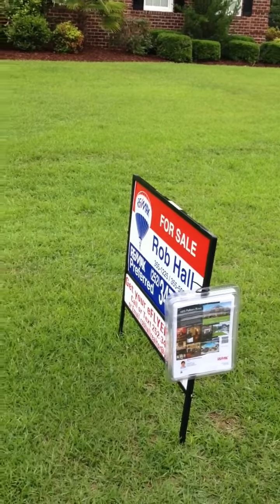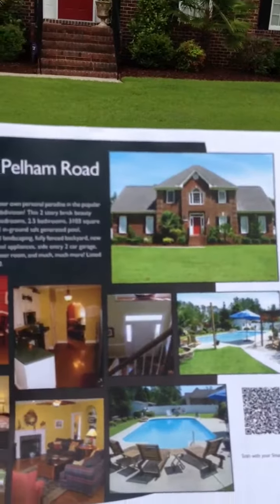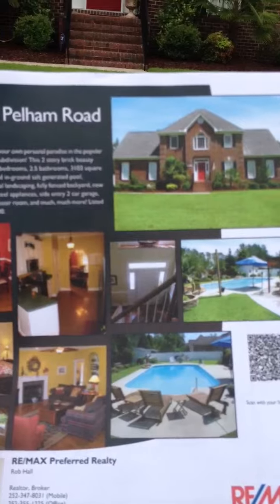I'm putting some brand new flyers in the flyer box this morning and I wanted to show you something pretty cool. And if you're on your laptop or your computer and you have a smart phone, I would love to test this.